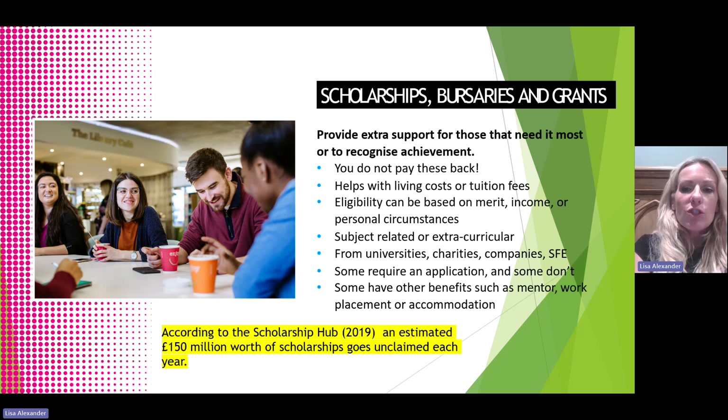Scholarships, bursaries and grants are extra support for those that need it most or to recognise achievement. Students do not need to pay these back. They can help with living costs or tuition fees, and eligibility may be based on merit, income or personal circumstances. They can be subject-related or extracurricular, and available from universities, charities or employers. Some require an application and some don't, and some have other benefits attached such as a mentor, work placement or accommodation. According to the Scholarship Hub, an estimated £150 million worth of scholarships go unclaimed each year, so we really encourage students to check them out and apply.